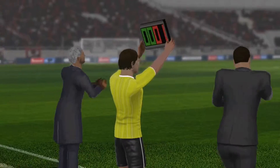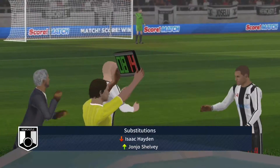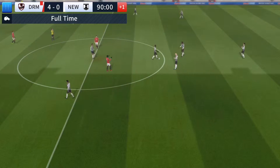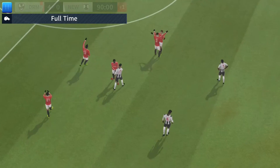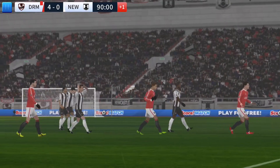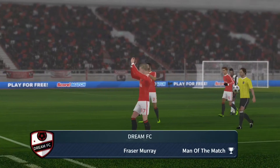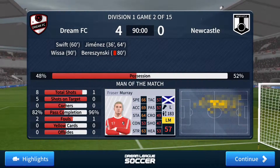The fourth official has indicated one minute of stoppage time. Let's see what difference the change makes. And we're back underway. Both teams will be glad to hear the final whistle. The match has ended 4-0 with some quality attacking football on display. Fantastic effort from him — well deserved the Man of the Match award.